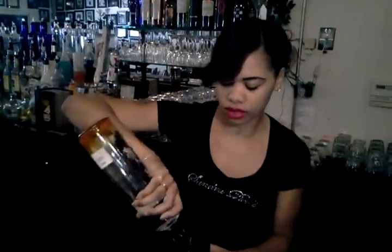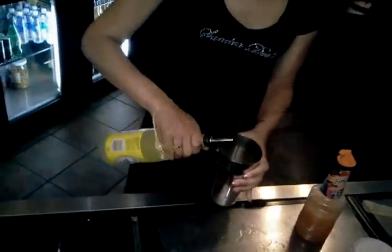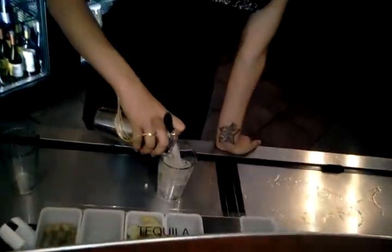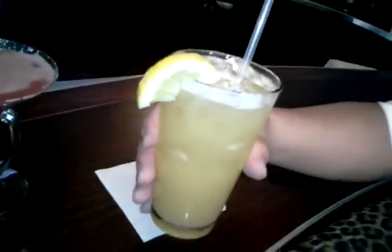We're at the Red Velvet Beach nearby bartender Tatiana. We have the Georgia Peach.